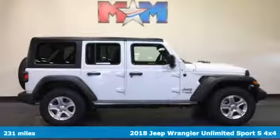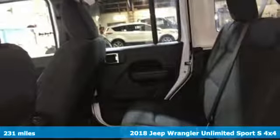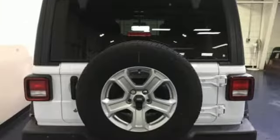It's a new 2018 Jeep Wrangler Unlimited. With four doors and legendary off-road capability, the world opens up to endless possibilities. It comes with the features you need, and better yet, want.